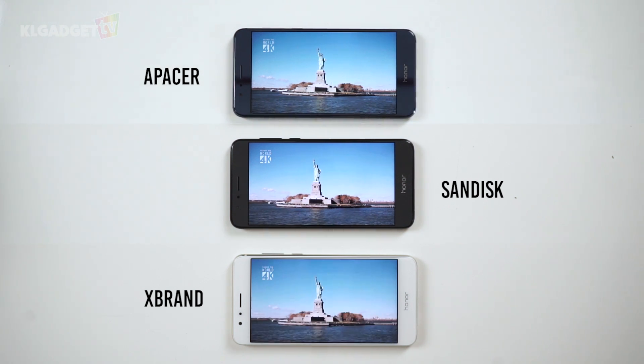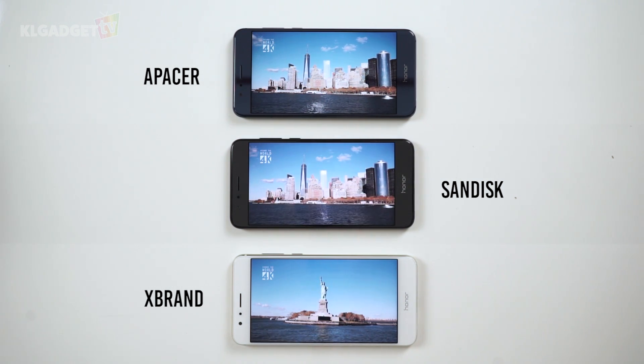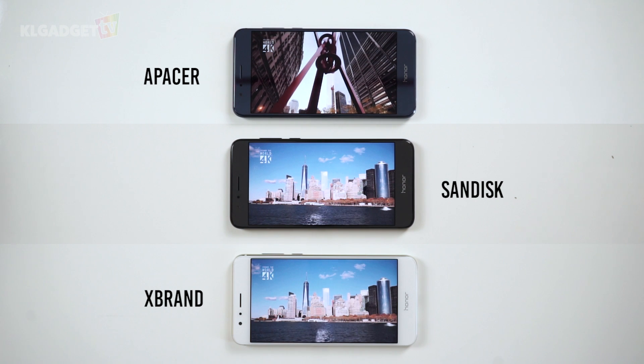What we see here is that different brands and different types of microSD cards do make a difference, whether you're using it on your phone, camera, action cam, or any recording devices — even more so for large data like 4K videos.